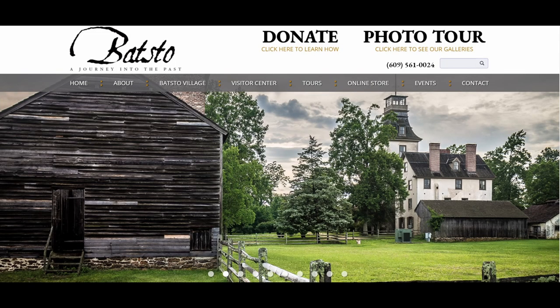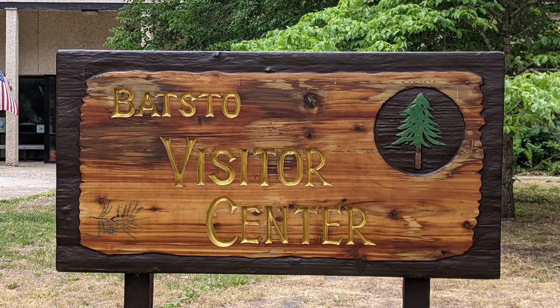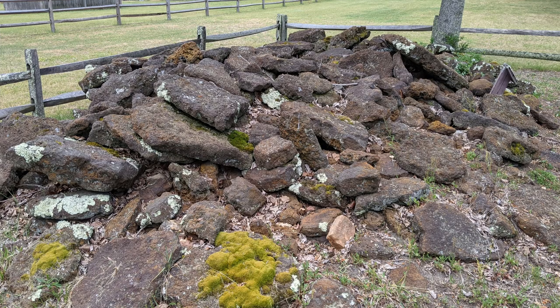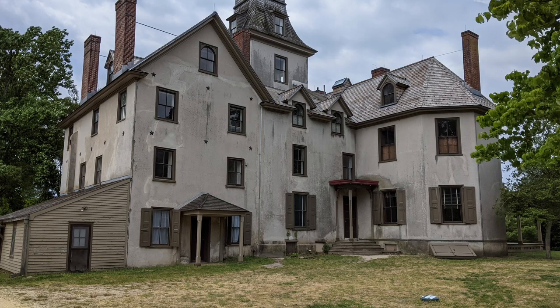It is also the site of the nationally recognized Batsto Village, a former bog, iron, and glass-making industrial center from 1766 to 1867, that currently reflects the agriculture and commercial enterprises that existed here during the late 19th century. This was according to their website. It is full of history and a nice place to walk around and look at the older structures.